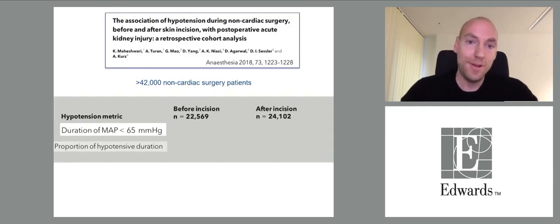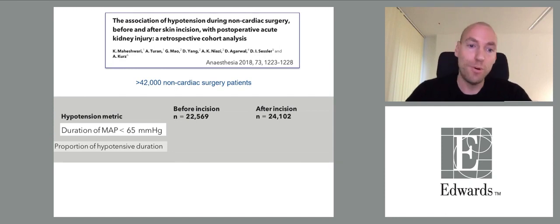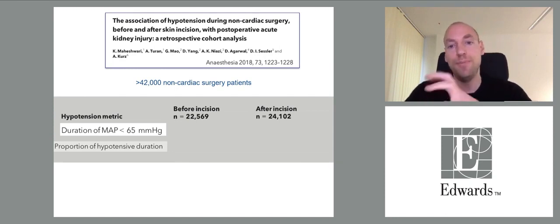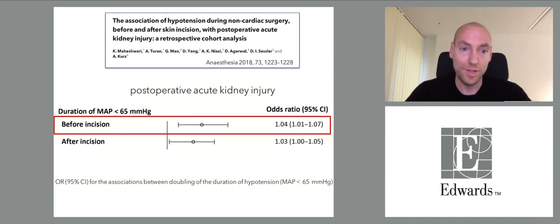One study examined the proportion of hypotensive duration before versus after surgical incision. Interestingly, about one-third of hypotension occurs before surgical incision, before the surgeon even enters the OR. Hypotension before surgical incision is also associated with acute kidney injury, because the kidneys do not care when hypotension occurs.